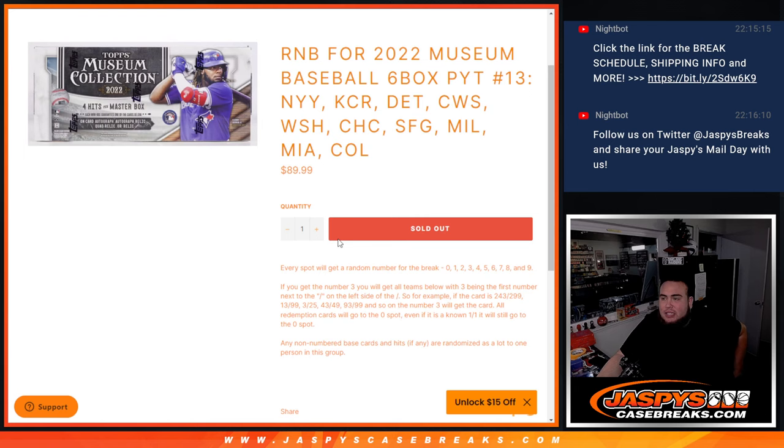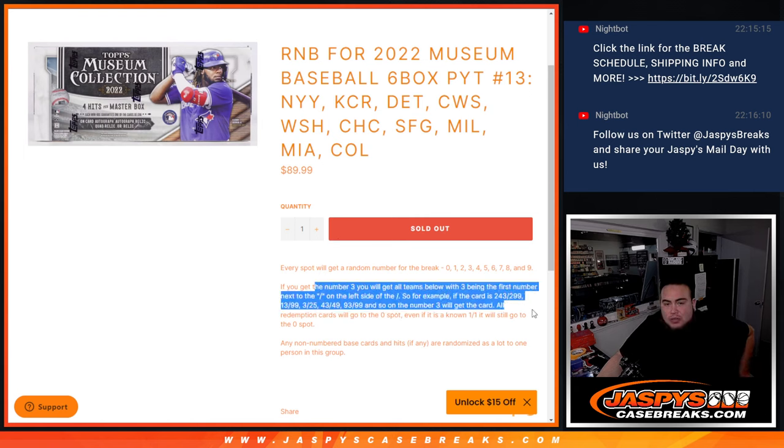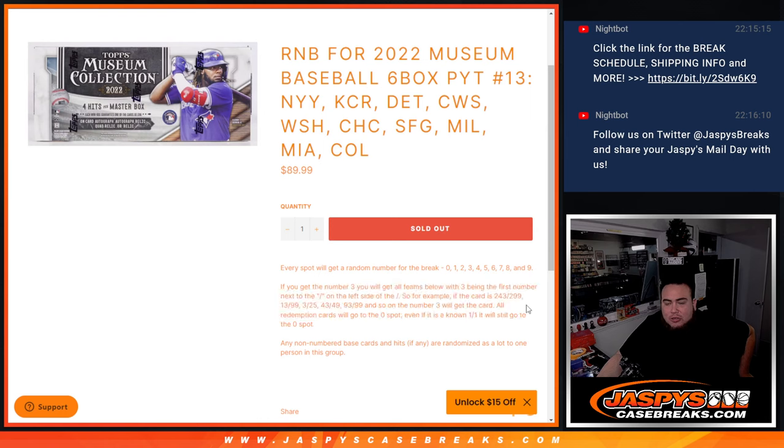You get a piece of these teams for $90. Everybody gets a random number from 0 through 9. We distribute the hits by the first number, the last digit of the serial number dash. Any non-redemptions go to spot 0, any 1-of-1s go to spot 1. And of course, any non-numbered base cards and hits, if there are any, are randomized as one lock to one person in this group.